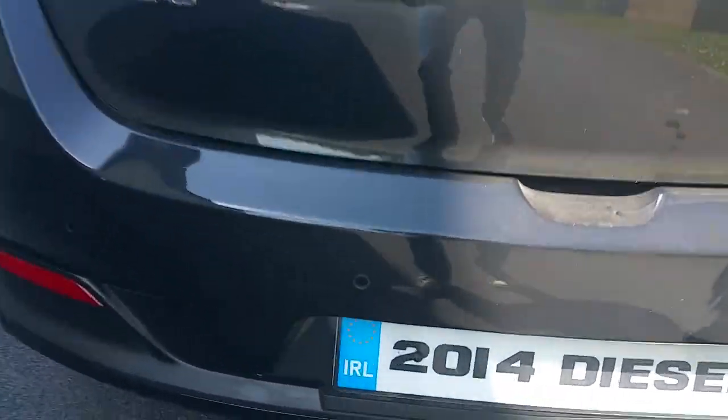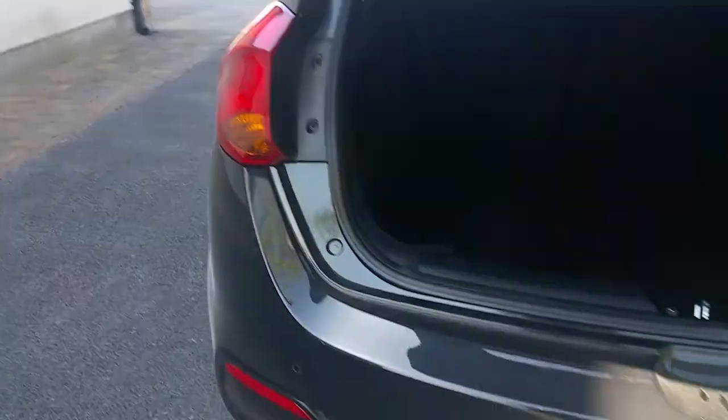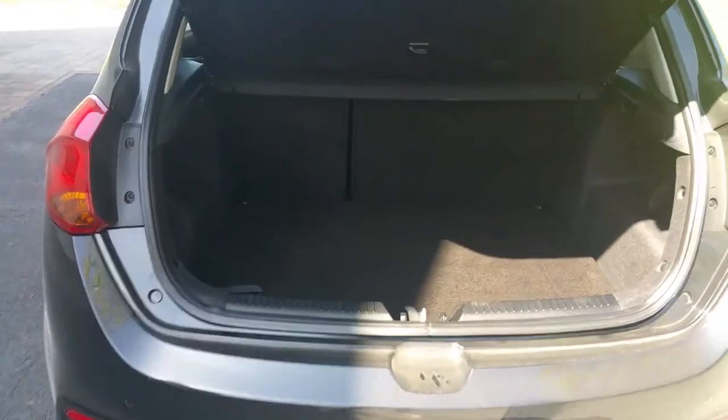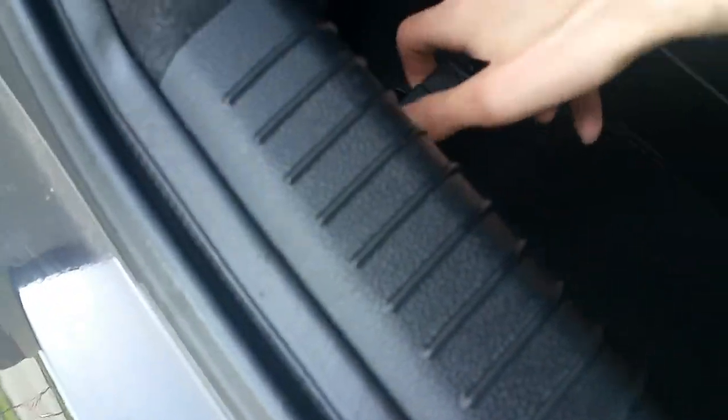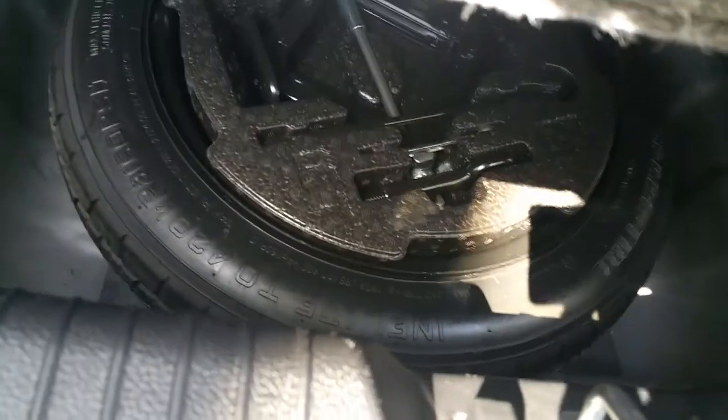This particular model has the rear parking sensors which you can just see there. The Ceed also has a very big boot, excellent in size, very spacious. It also has split folding rear seats and underneath the false floor you've got additional trays, and lifting up the trays, underneath you've got a spare wheel as well.